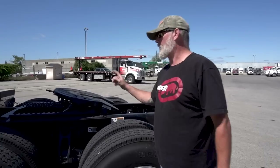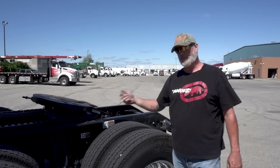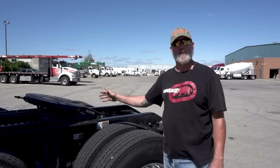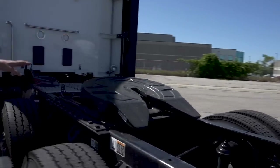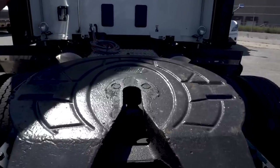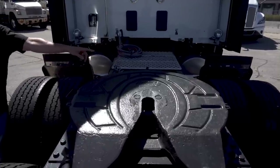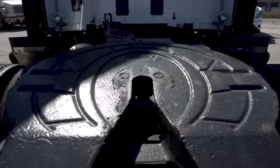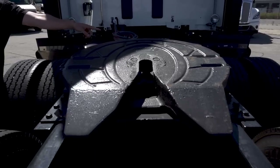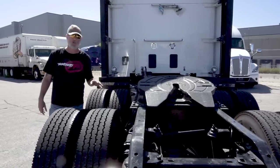From what I understand you can request what you want for a fifth wheel. Our model here has the Holland, and in my opinion it's the best fifth wheel for what we do — it can be adjusted simply with one nut at the front. If over time your fifth wheel wears and needs adjustment, you bring it into the shop and it's a five-minute fix. It's user-friendly, and I am all for user-friendly.